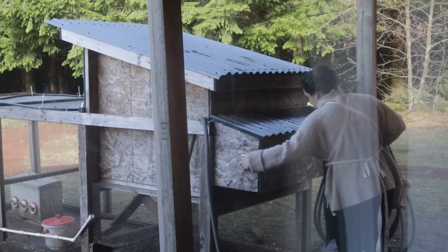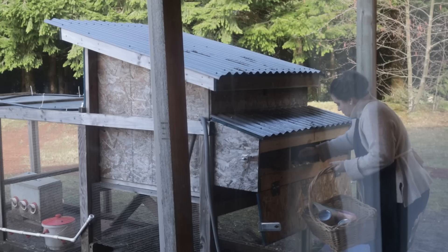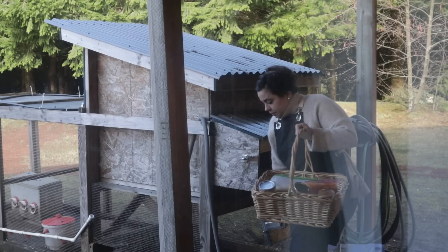So I needed to go downstairs, get some groceries, and also collect some eggs so that we can head up into the kitchen, spend the afternoon in the kitchen doing a bunch of fun projects, and making dinner today.